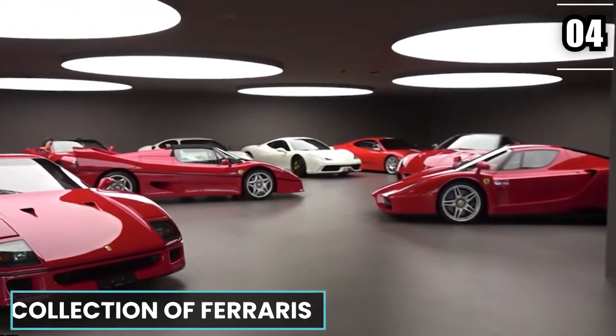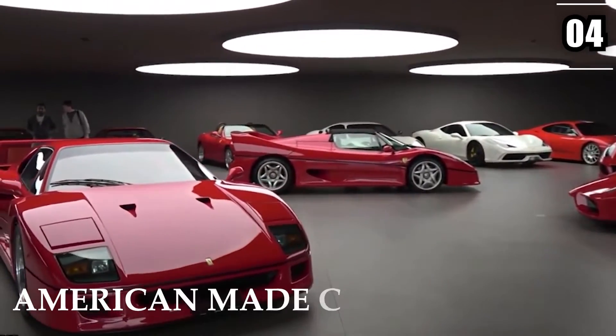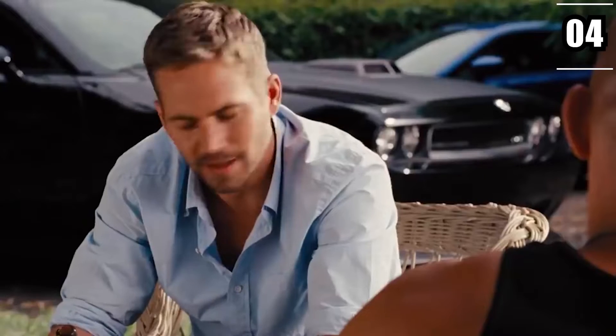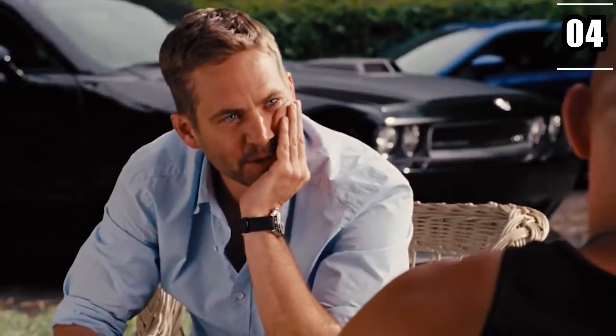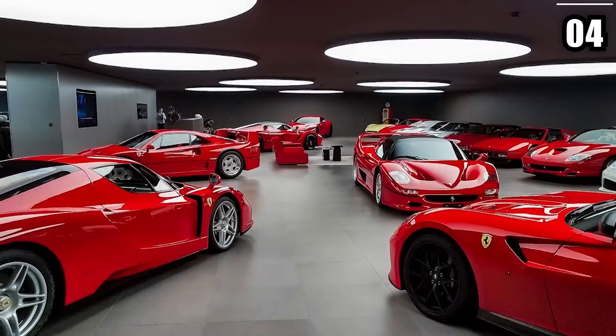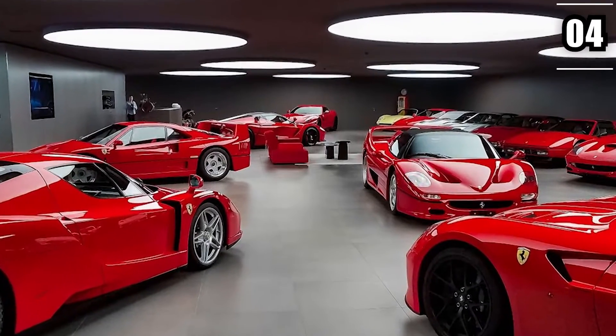Number 4: Collection of Ferraris. Contrary to popular belief, Paul Walker didn't just own American-made cars. He had a love for any car that was designed with sheer excellence, which is why he had a massive collection of Ferraris as well. Obviously, he had a 400i in his possession, and a Testarossa as well.